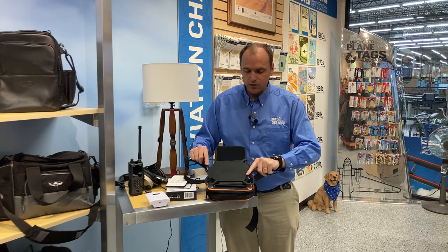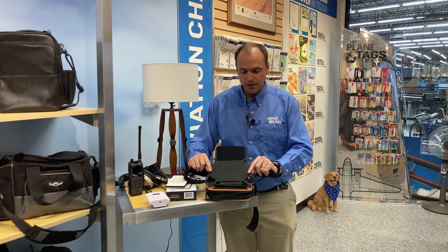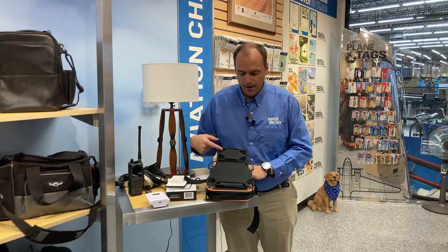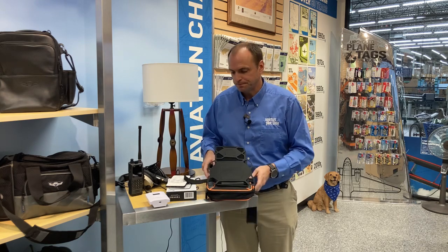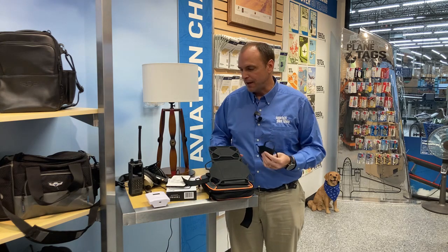The nice thing about this kneeboard is you can mount other items at the same time. In this orientation I can put my iPad down here and mount my iPhone up top so I can have ForeFlight going, as well as another iPhone app when I'm listening to my favorite bluegrass music through my Lightspeed Delta Zulu headset. Those are the five items I've added to my flight bag this past year.